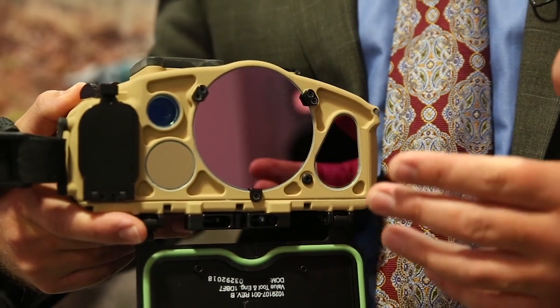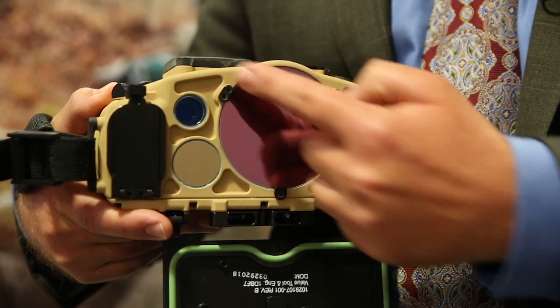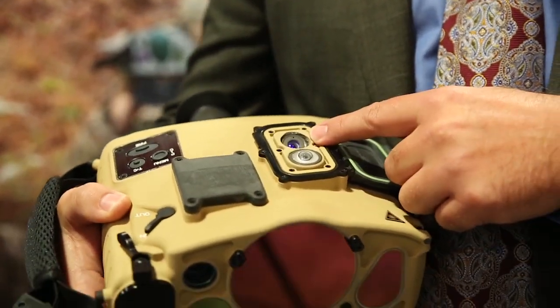The JETS is made up of some different sensors: you have the infrared imager, the shortwave infrared imager, the color day imager, and the laser rangefinder. On top you have the day and night celestial compass.